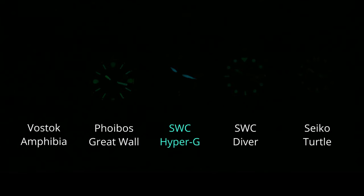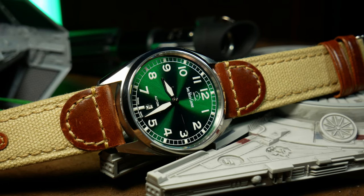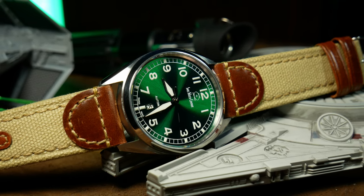The lume on the dial is good, easily keeping up with the Seiko Diver. However, the hands are on a whole other level — they go on and on, even outlasting the hands on the original King of Lume, the Phoebus Great Wall, making these easily the best lumed hands I've ever seen. And when you throw those on a rather comfortable, lightweight watch, it's just icing on the cake.